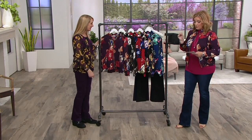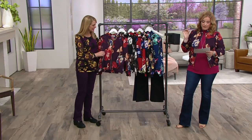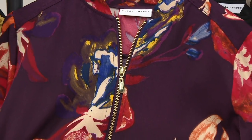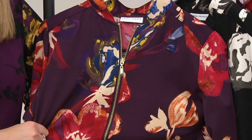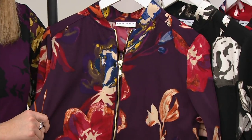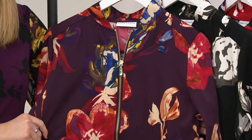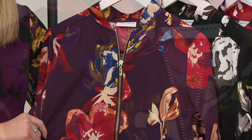We're diving into the jacket now, because we can't wait. This is the Susan Graver Printed Stretch Woven bomber jacket. This has a zip front closure — it is that true bomber style. Susan's bomber jackets are the bomb. All over print, mandarin collar, long sleeves, elastic cuffs, working pockets — yes, they have working pockets. Elastic bottom hem, back yoke with the pleat detail. That all over print is everything.